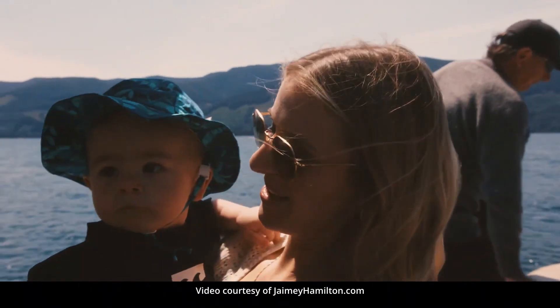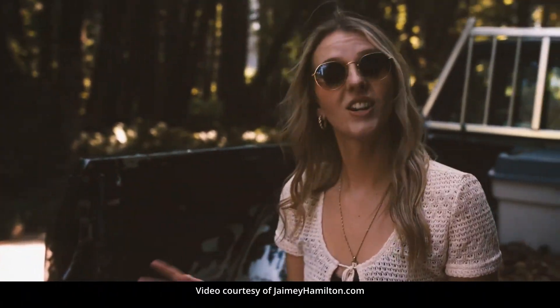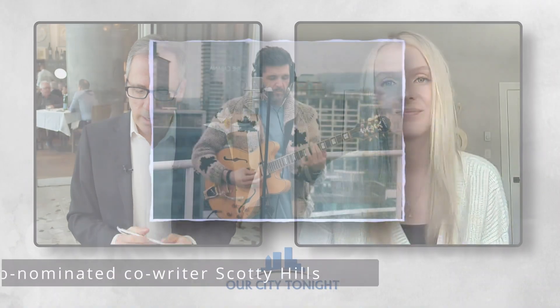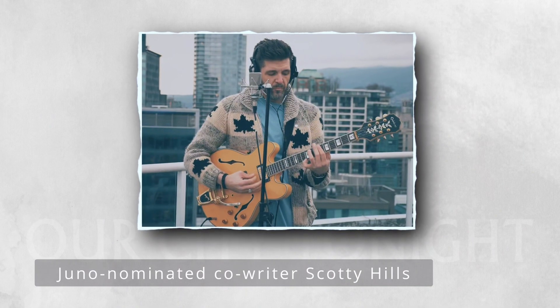And we wrote this tune, and I've had it in my back pocket for a couple of years. And this summer it just felt right to release it. I also released a music video with it, and I'm just so happy with it all. We should mention Scotty Hills — Juno-nominated Scotty Hills, we should say.